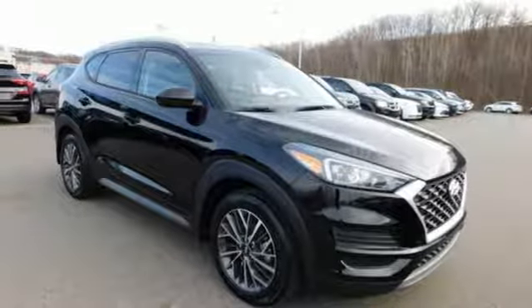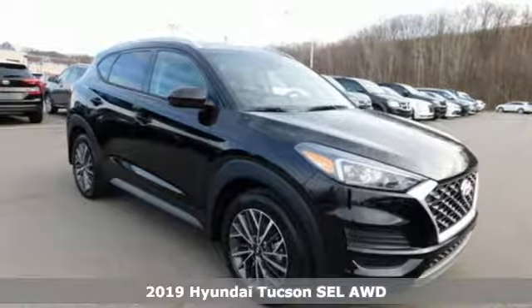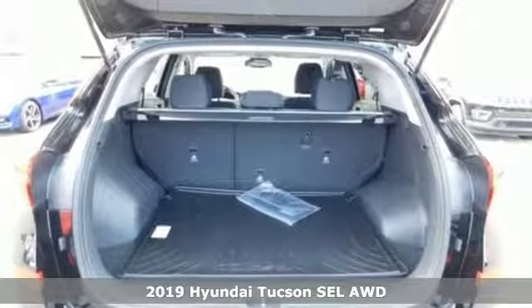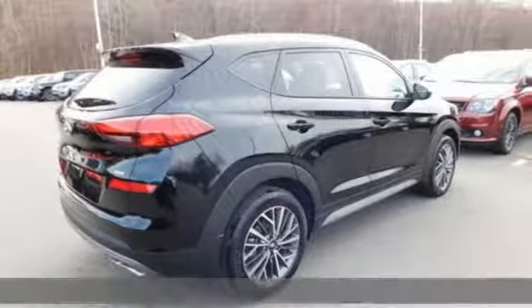Here's a new 2019 Hyundai Tucson. Hyundai's attention to detail means a better driving experience for you. Plus, it offers an exciting list of features.